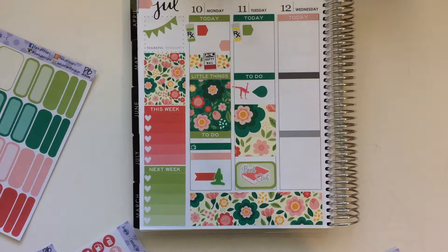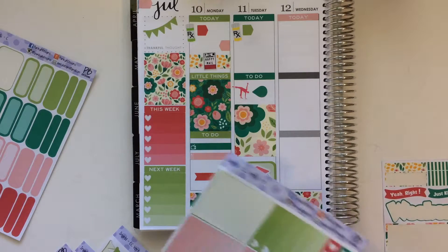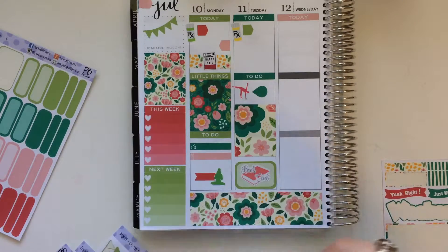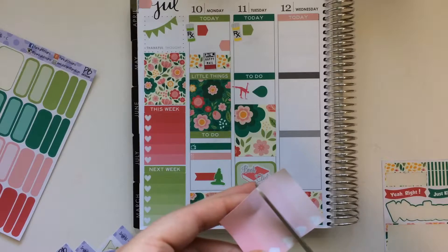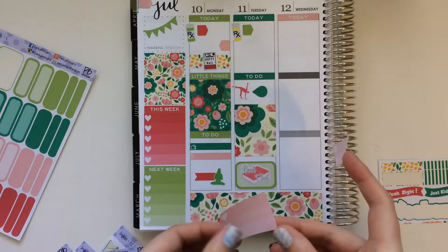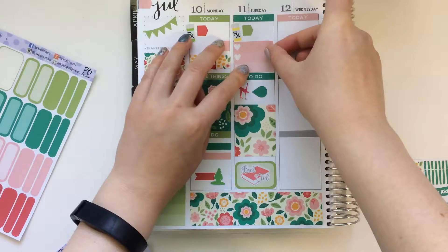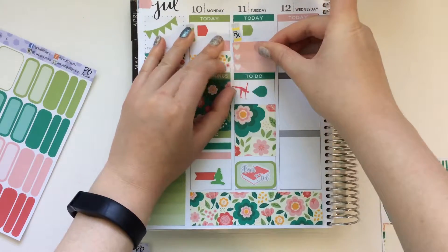And then just some trip planning. So for my trip planning, I'm going to pull in maybe one of these little checklists and then just cut it down a little bit. I'm hoping that I'll be able to put the three in. It's a little snug, but it'll be okay.